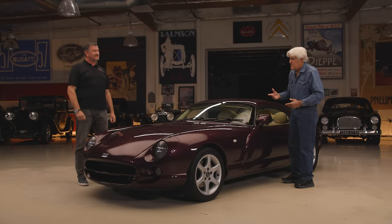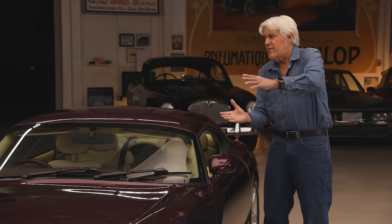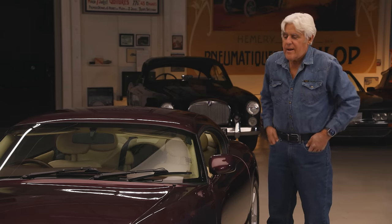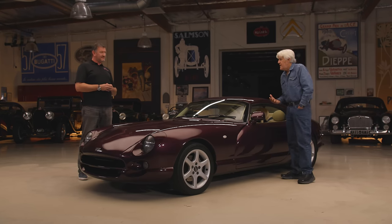My favorite engine at the time was the Speed 6. I love the name Speed 6. I love the fact that somebody's making a modern six-cylinder engine leaned over to the side, kind of like the old Mercedes did. And I thought that was a fascinating car, too. But just the idea — how much more expensive to develop and certify when you make your own engine — that shows you how much passion is involved in the car.